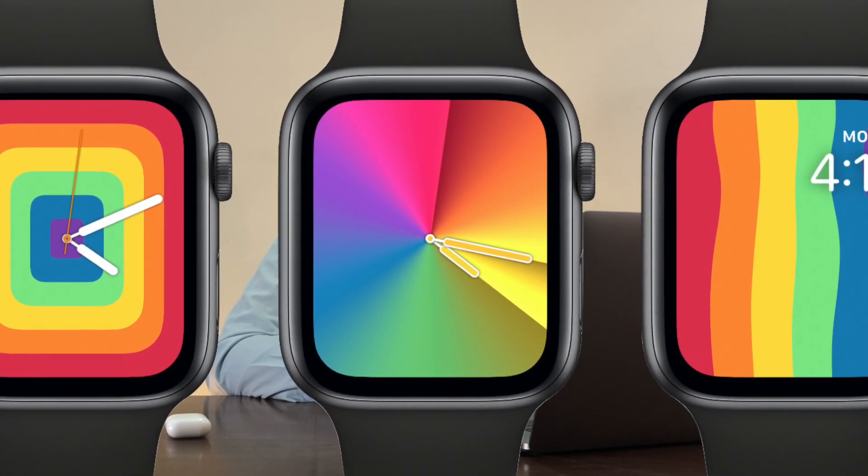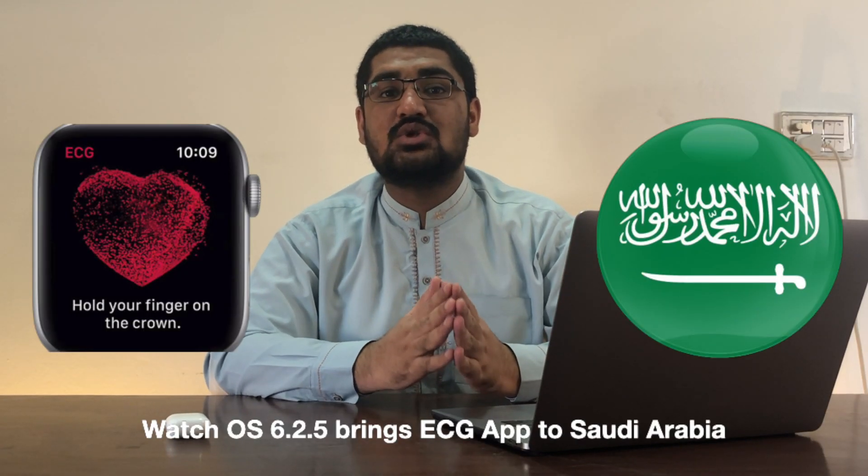Apple released watchOS 6.2.5, which along with some watch faces brought an ECG feature to Saudi Arabia. As we discussed in a previous video, there are some iOS bugs that are not resolved since the release of iOS 13, and those bugs are still not resolved in iOS 13.5. We don't know when those will be resolved. Given the amount of bugs that still remain in iOS 13.5, we believe that iOS 14 will support all devices that currently support iOS 13.